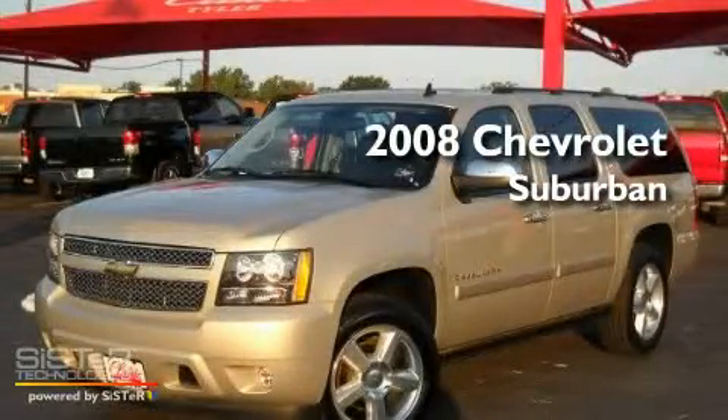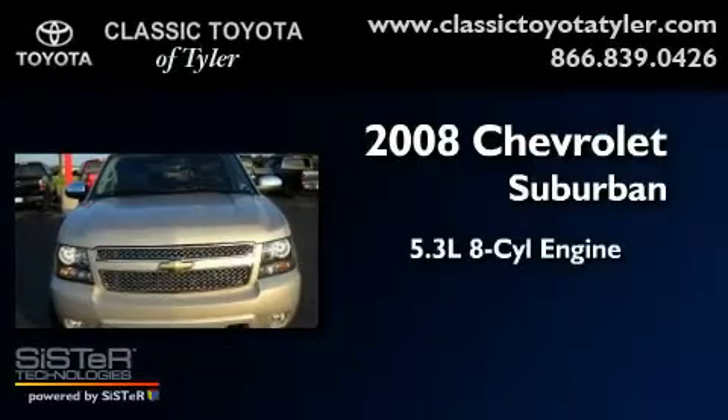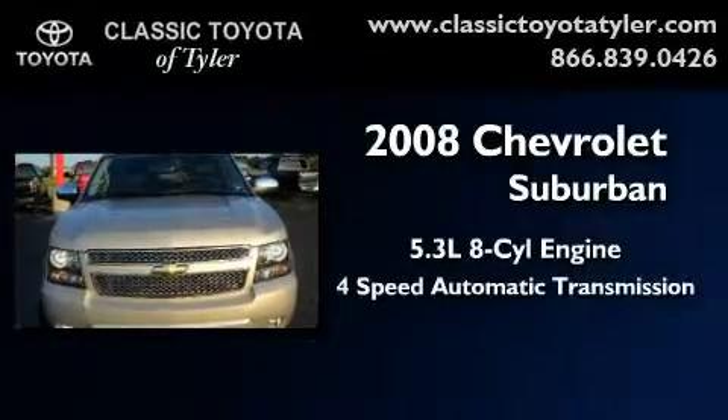This is a 2008 Chevrolet Suburban. It has a 5.3 liter 8-cylinder engine and a 4-speed automatic transmission.